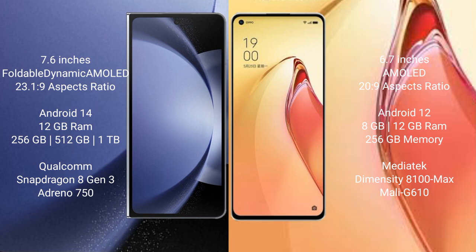The Oppo Reno 8 Pro Plus comes with 8GB or 12GB RAM and 256GB internal storage, powered by the MediaTek Dimensity 8100 Max processor with a Mali-G610 GPU.